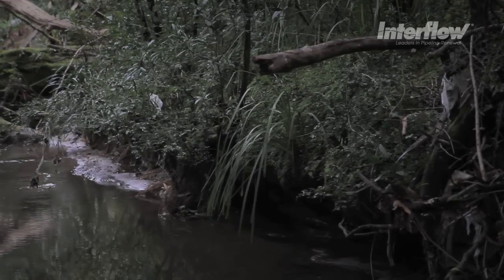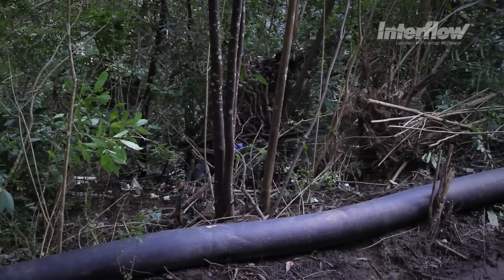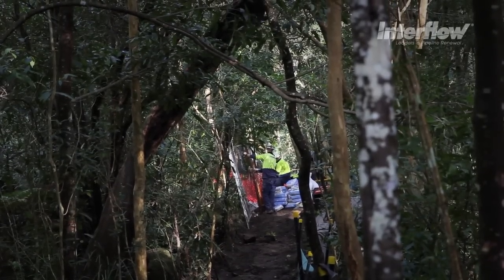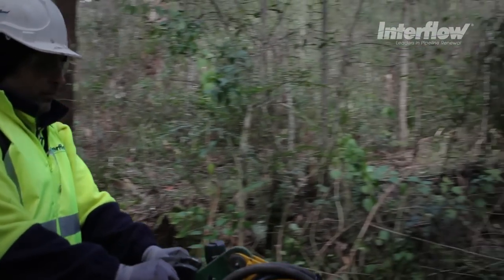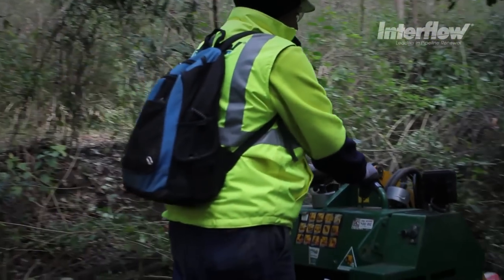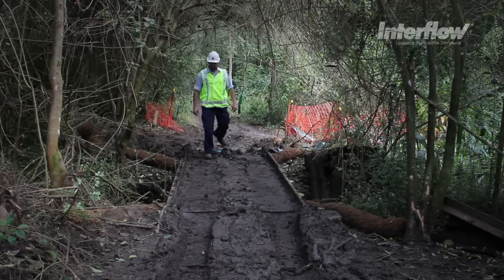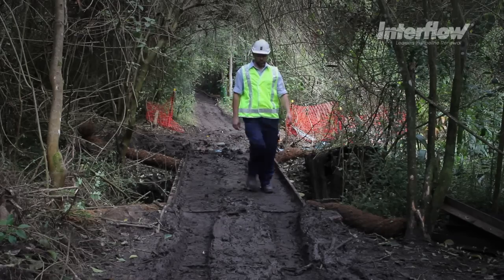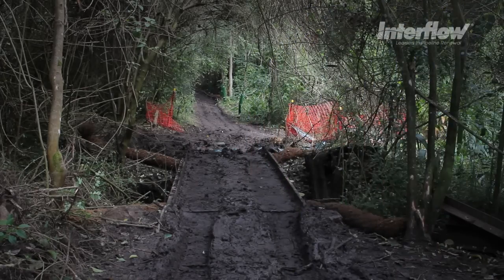Being in National Park as well as environmentally sensitive areas, we had to work around a number of constraints. Over the 3.2 kilometres of asset that we were rehabilitating, with a lot of different ground conditions, we had to put in place a number of access bridges that we'd built. There were probably three or four access points along the entire route where we could bring gear in.